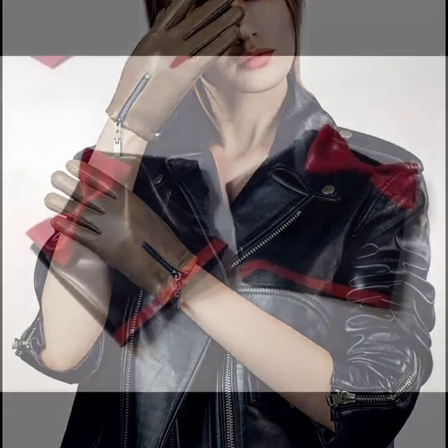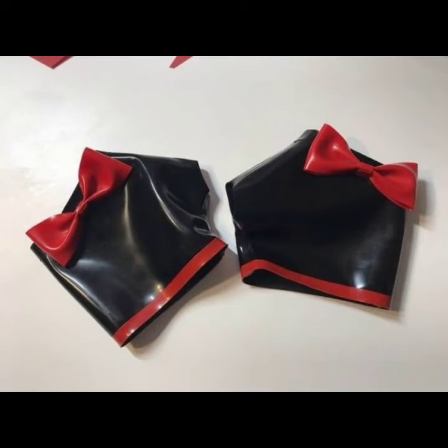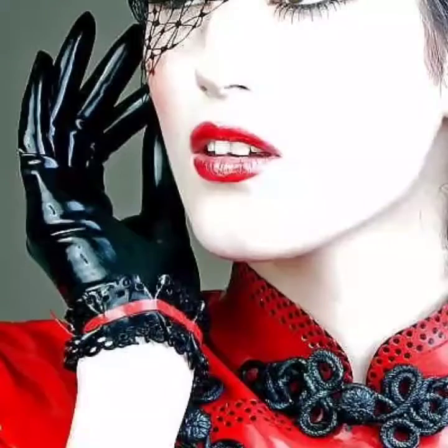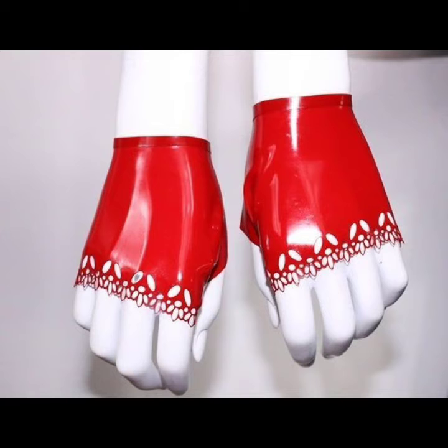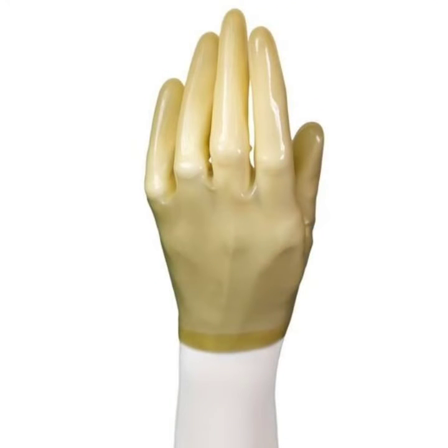This is a very beautiful, amazing, most impressive and attractive collection of leather and latex short and fingerless gloves. You can buy these online from Amazon.com, eBay.com, and AliExpress.com. Friends, I always try to bring useful videos and useful content for you.